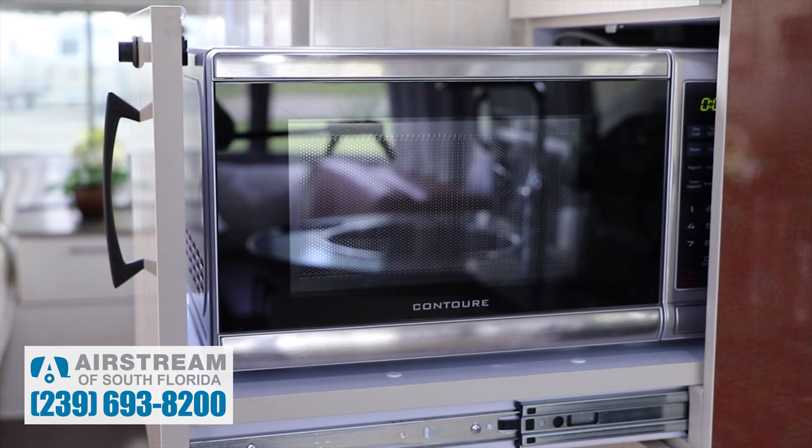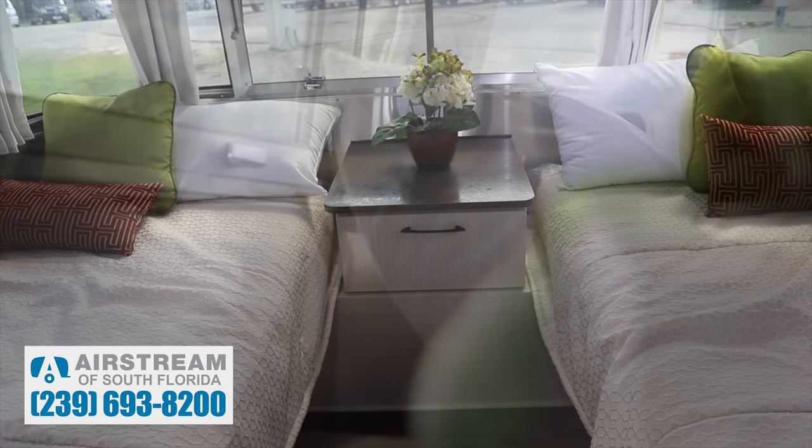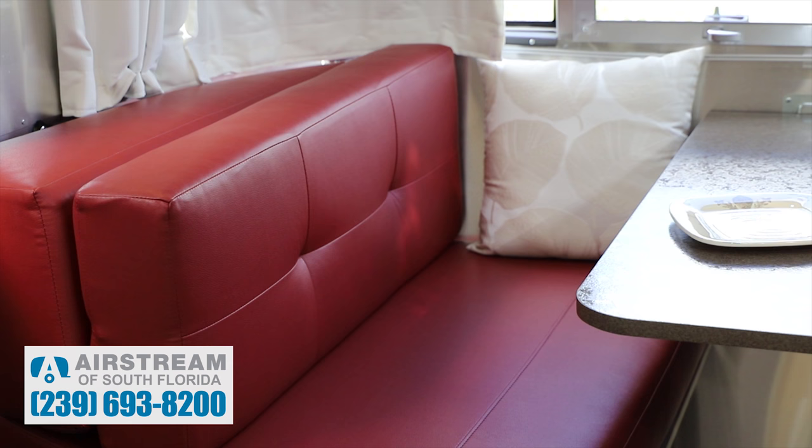Another nice feature on the International Serenity's is the double wardrobe here in the bedroom. This is a very popular layout for Airstream trailers — the twin beds. There's a great bathroom here, and then we come over to the rear dinette. I love the rear dinettes.